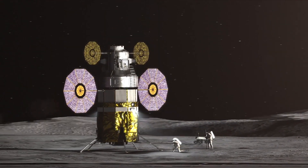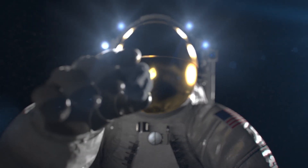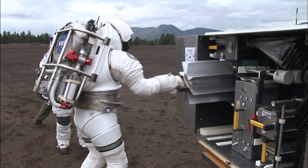With the Artemis program, astronauts are going to be doing exploration and visiting a site on the moon that no human being has ever visited before. They're going to be taking pictures, describing rocks that they see, collecting samples, and deploying instruments.